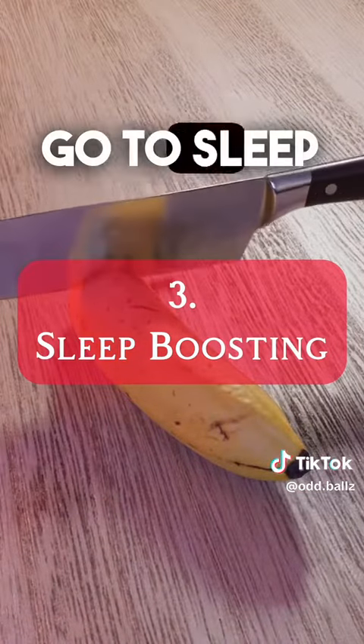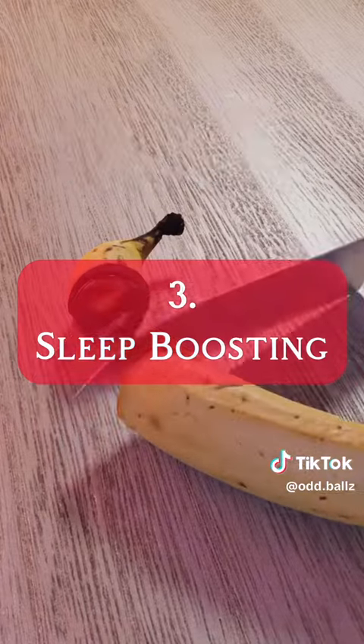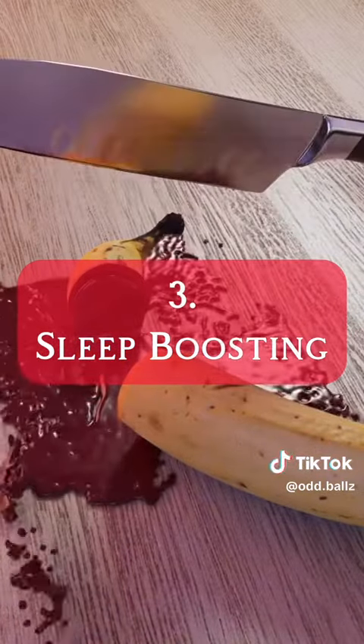Number three, go to sleep right after you're done studying. This will help improve your memory from what you just learned.